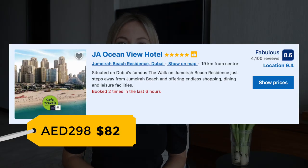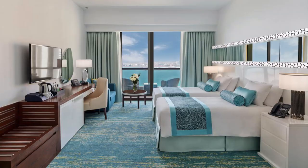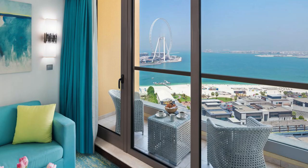Place number five is JA Ocean View Hotel. It's a perfect option — a five-star hotel located right on Jumeirah Beach Residence, only a few steps away from the beach. Each room has a sea view and a balcony, and up to two adults and two kids can stay in a room. The price is quite attractive for this level of hotel and location.